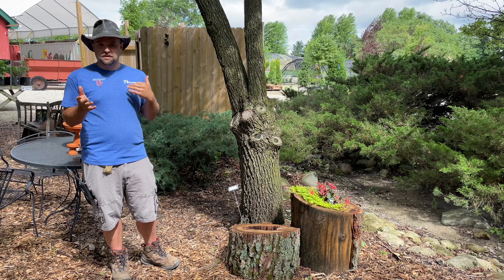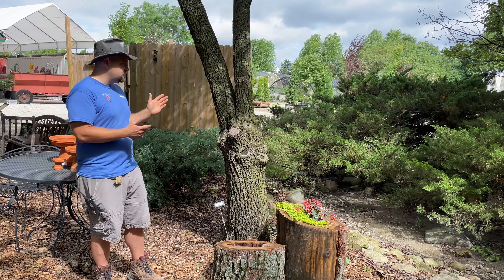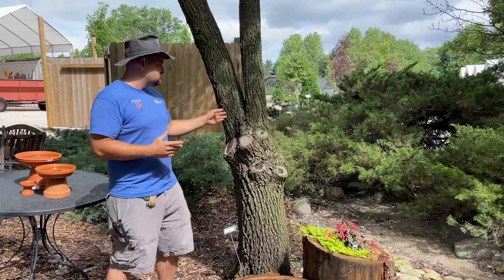One of the most common trees that has a problem is pear trees. The problem on pear trees is the branch angle causes what's called inclusive bark.